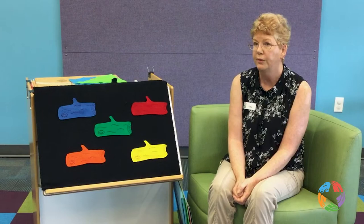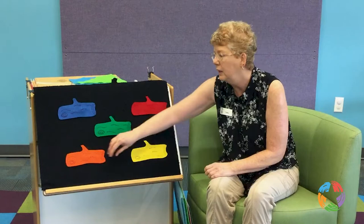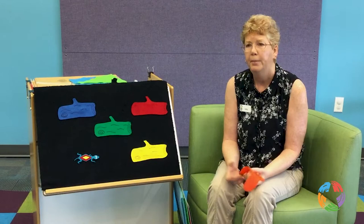Orange? Alright. So we're going to say, little frog, little frog, are you behind the orange log? Let's see. No, it's a little lizard, but no little frog.